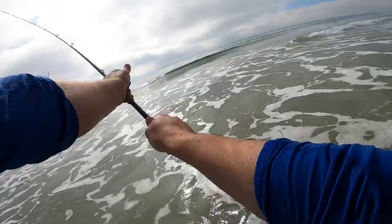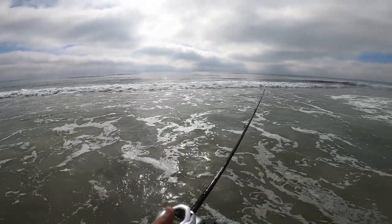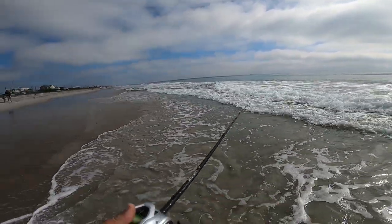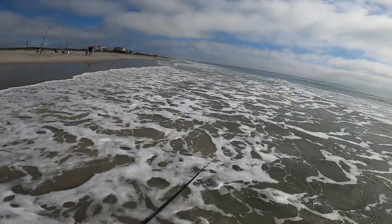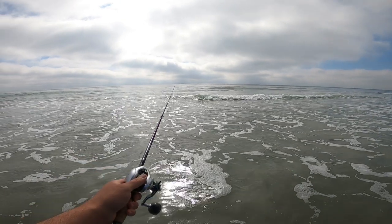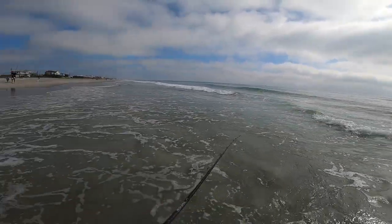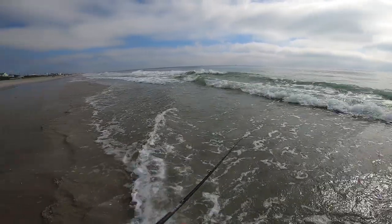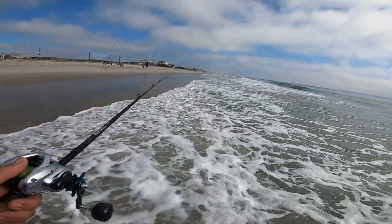Alright guys, bite's still a little bit slow. Water temp is kind of cool. Still seeing fish jump though, so they're still out here. We're still catching puffer fish, whiting, and little baby pompano here and there — just kind of enjoying it. The water is absolutely beautiful today. I can't get over how clear it looks out here — this is like some nice Florida-looking water almost. It's just the fish ain't here like it's Florida.